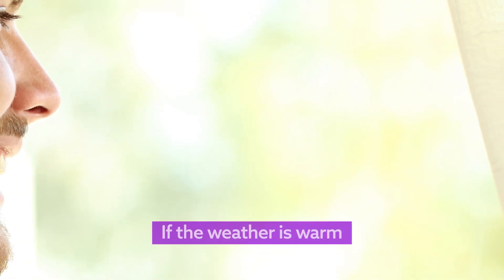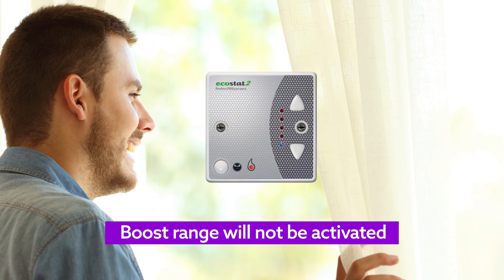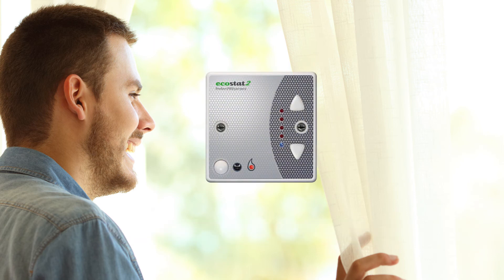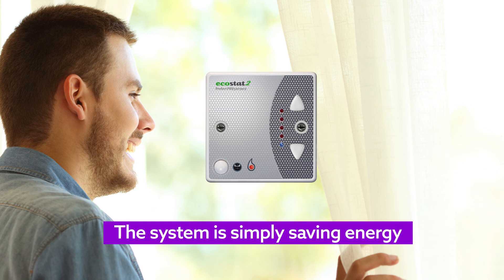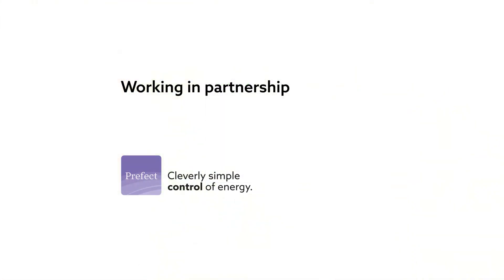Finally, if the weather is warm, ambient room temperatures may be equal to that outside. When this happens, boost range will not be activated as no heat is needed. There's no need to contact the maintenance team — the system is simply saving energy. As temperatures fall, the heating will activate to keep you comfortable. Prefect Controls: cleverly simple control of energy.